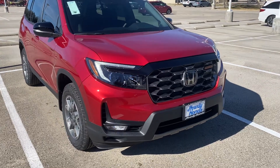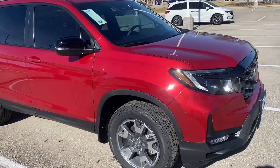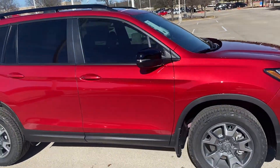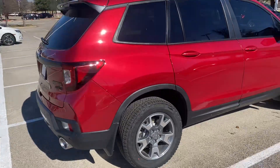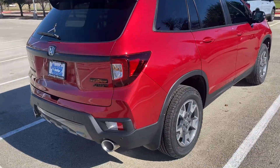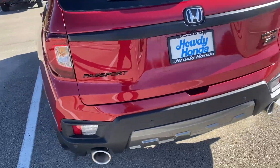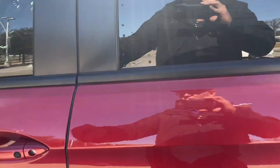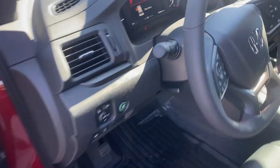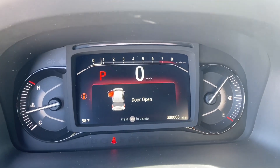Hi Rosemary, this is Nick calling you from Howdy Honda. Just thought to do a quick walk around so you can kind of see the car, colour and stuff like that, just to confirm this is what we're talking about. This is the Trailsport, all-wheel drive, Passport 2023 here at Howdy Honda. This particular vehicle has a total of six miles on it, so the mechanics have basically tested the car and that's it.